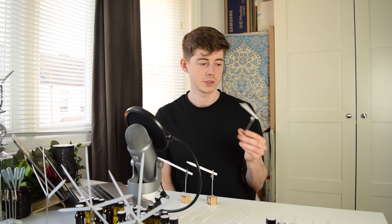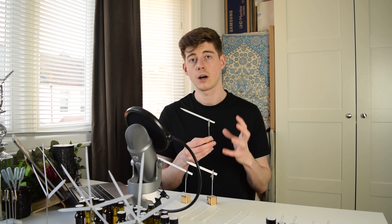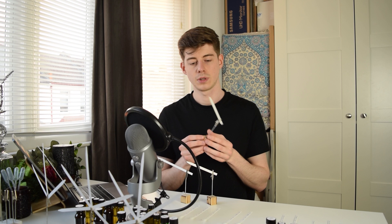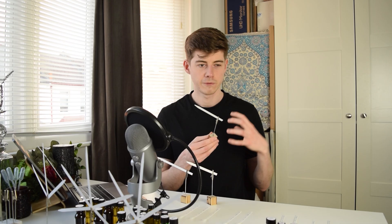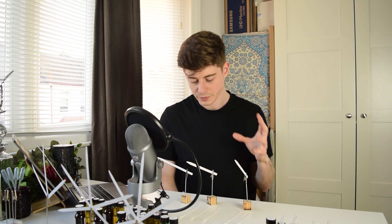Starting with the rose damask oil from Bulgaria — this is much much fainter now, and actually that's the case with all three. They're far fainter than they were, showing they're really reaching the end of their lifespan on the scent strip. Given that it's been about a week, I'd classify this as somewhere between a mid and a base note — and rose is commonly regarded as a mid note. I can still smell a faint hint of rose, still get that petal smell, a bit of fruitiness and sweetness, and a little mustiness, almost like petals that have been sitting for a while.